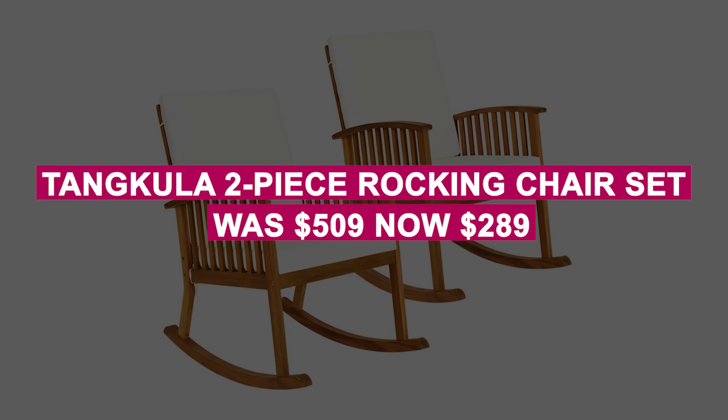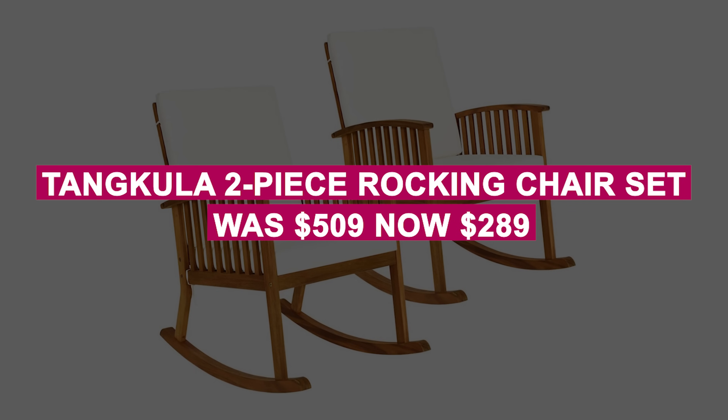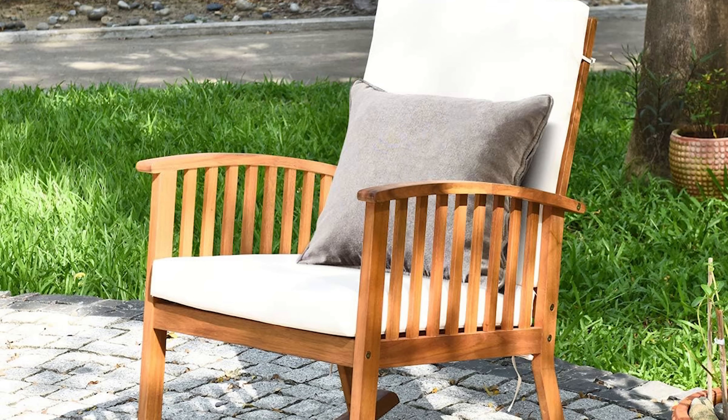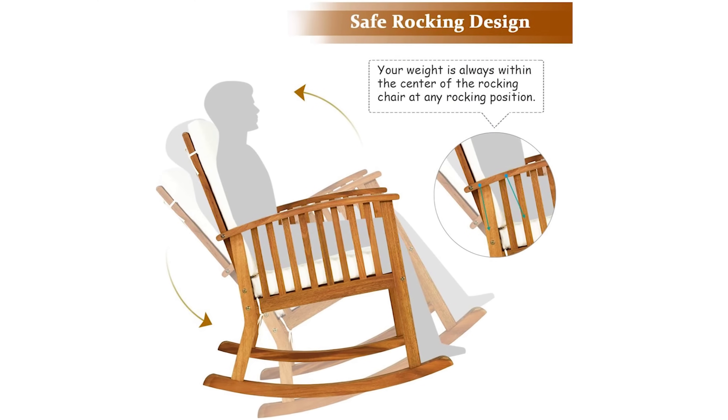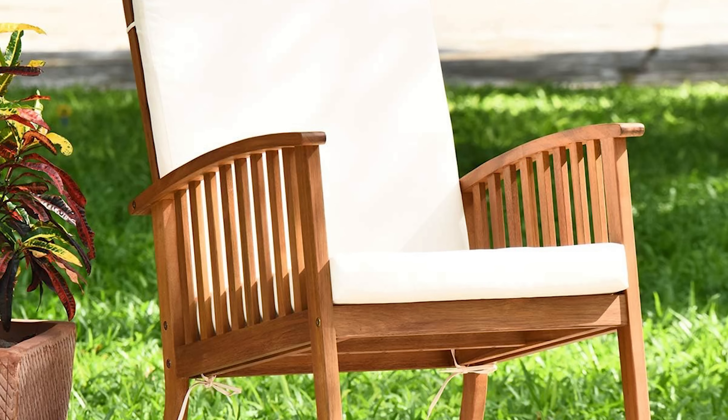The Tankula 2-Piece Rocking Chair Set was $509, now $289. Relax in style with this cushioned wooden rocking chair set, featuring ergonomic armrests and backrests for added comfort — perfect for porches, balconies, or pool areas.